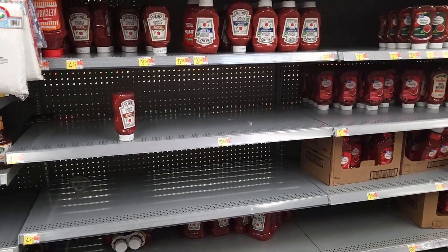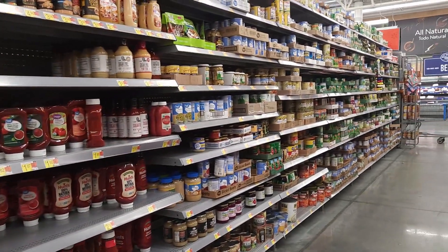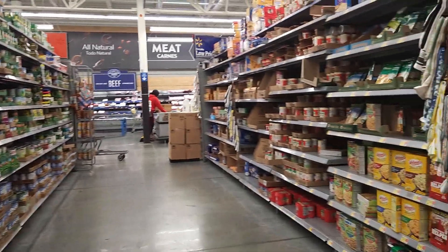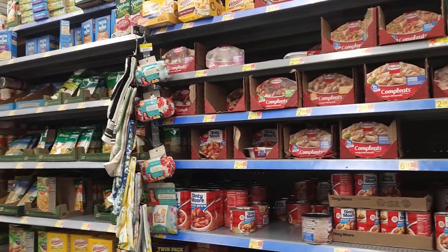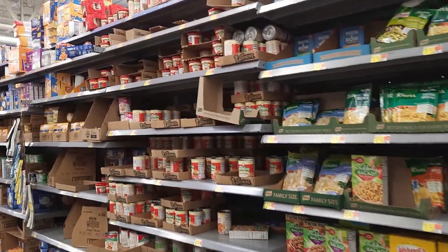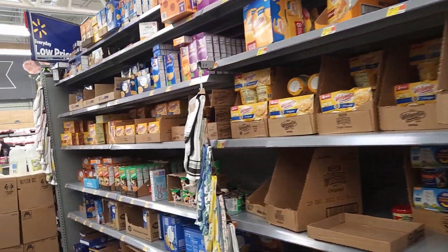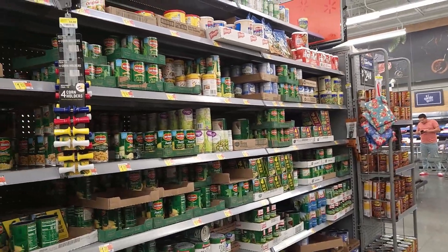Everything is dwindling, at least here from what we have seen. I feel like we have to go back to one of those other stores to see how they are, because we did not see this at all. It might have been about two weeks ago but still, this is very visible. The Chef Boyardee is dwindling.